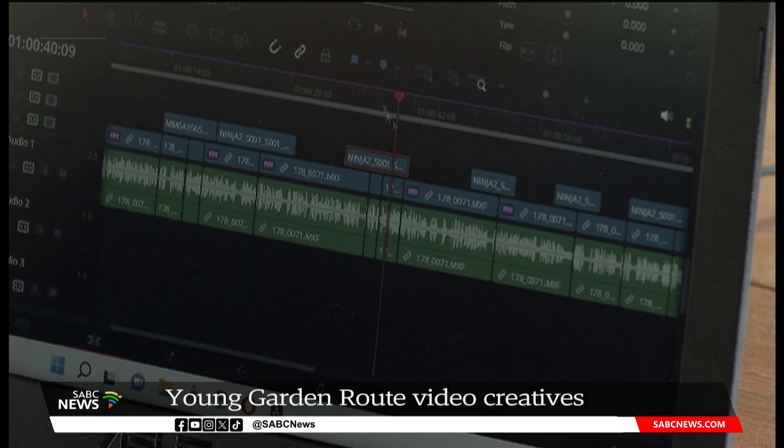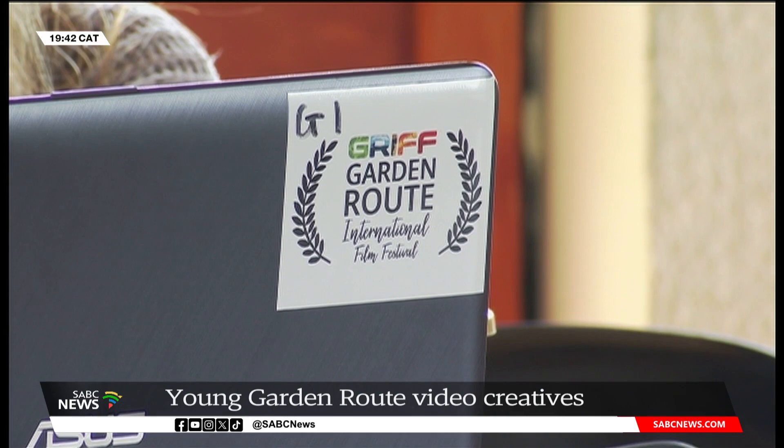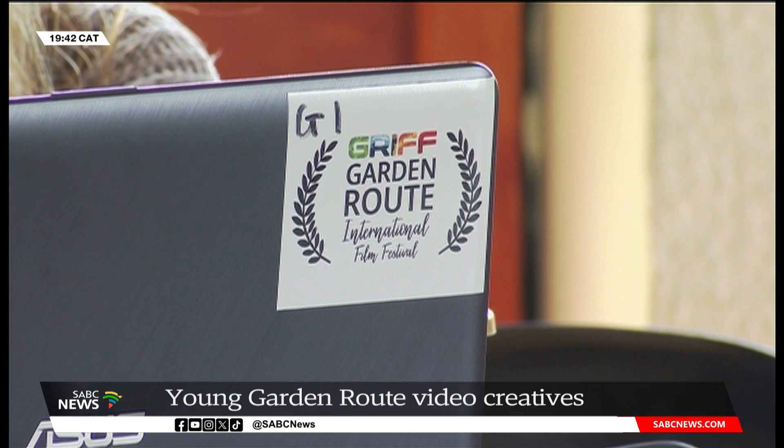Phase two of the project affords the students the opportunity to work as interns or junior editors on productions. They will be registered on the database of the Garden Route Film Commission so that they can use their skills. Segri Chetty, SABC News, George, in the Western Cape.